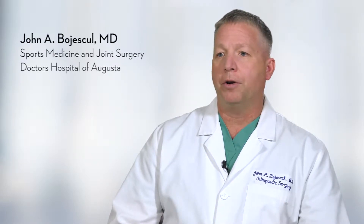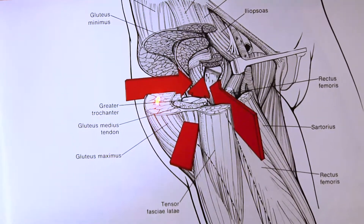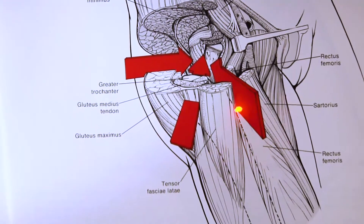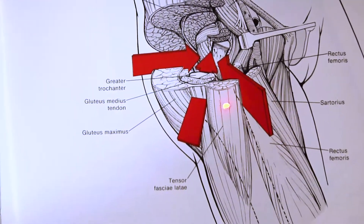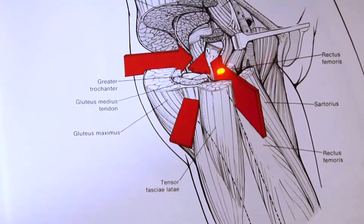The traditional hip replacement is considered to be the posterior standard approach, or approach through the side to the back of the leg. With the advent of the anterior hip replacement, we now can safely go through the front. The advantages of going through the front is earlier recovery for the first few weeks compared to the posterior approach, also with very minimal limitations.